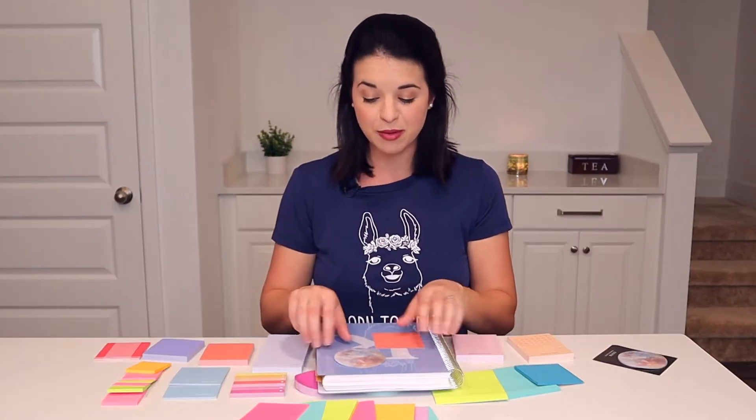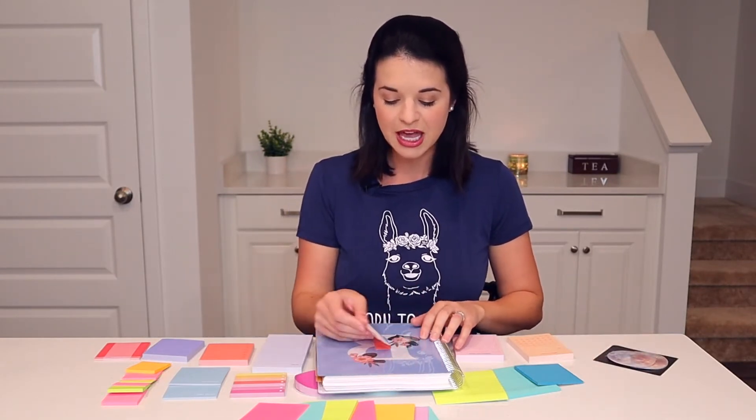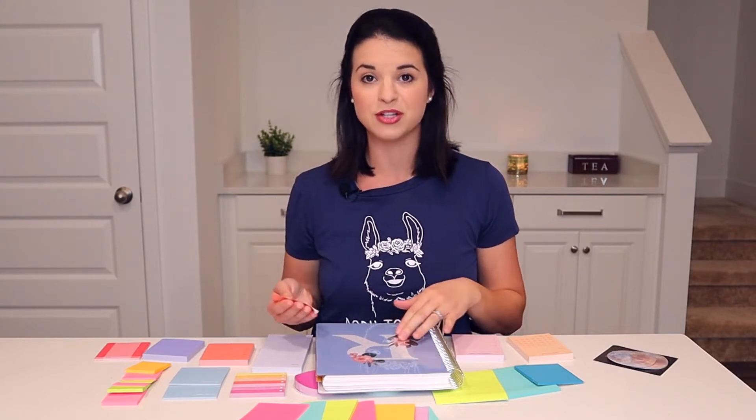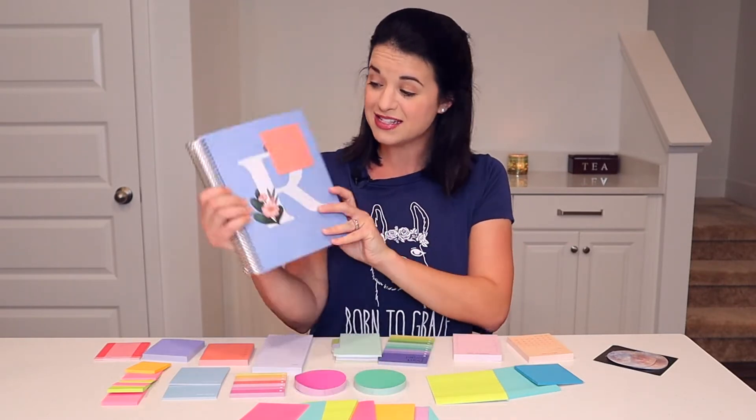The other thing that's great about Post-it — not that these are necessarily bad — but Post-its just come off really nicely. So if you are working on a project, you put the Post-it note on something, and then you need to move it elsewhere, it doesn't leave any residue. And when you have to re-stick it, it still lays really flat.